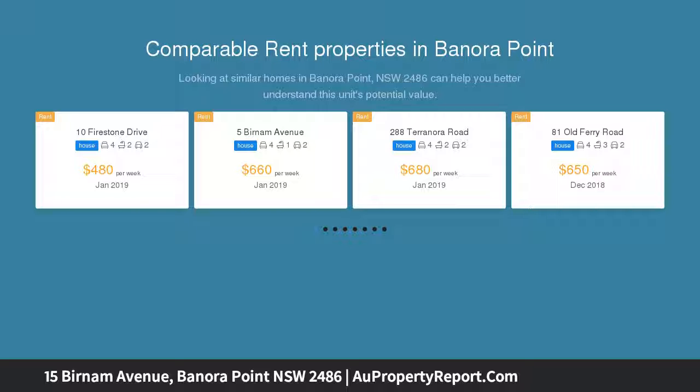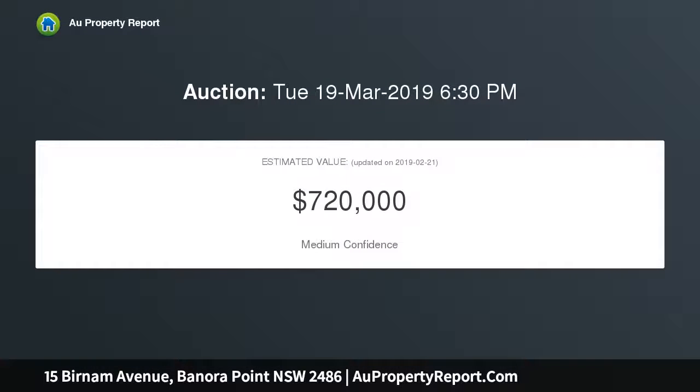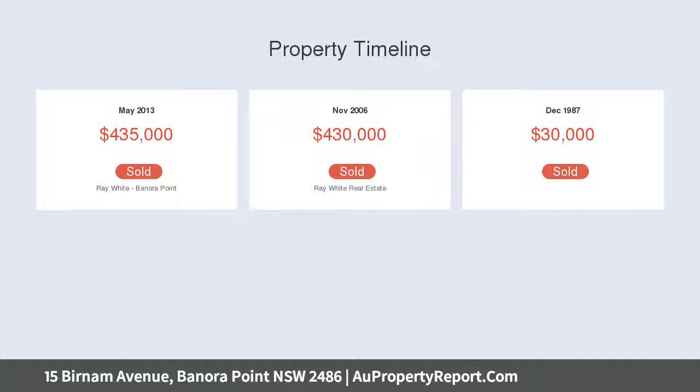The home offers great open plan living with multiple living zones that are nicely accompanied with timber floating floors. The master bedroom is quietly tucked away from the rest of the rooms with its own en suite. The other three bedrooms are of reasonable size and are adjacent the main bathroom.